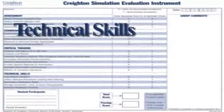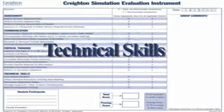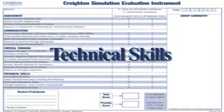The next category is technical skills. The first behavior is uses patient identifiers. In each of the medications, for all medications and procedures, I feel that two identifiers are important. This has been something that we've expected in all the SIMs as well as in the clinical area.